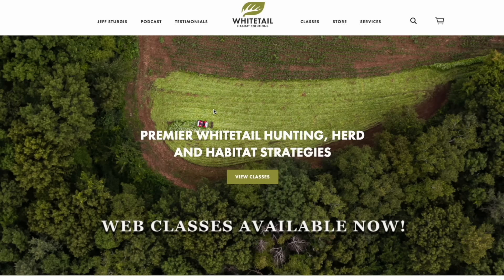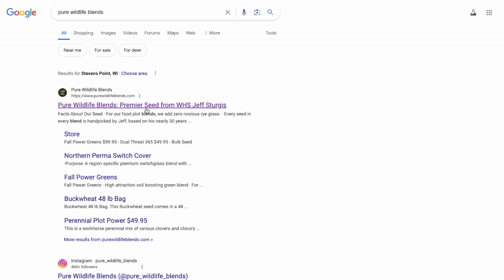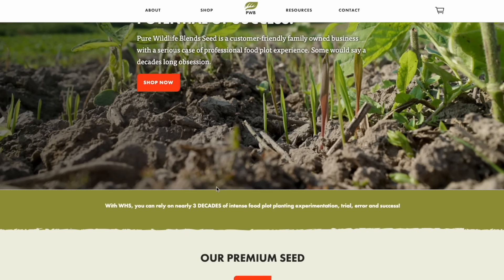Thank you so much for watching. We have over 600 free articles on whitetailhabitatsolutions.com, and I have five books starting from 2012, plus web classes on the site. Check out Pure Wildlife Blends seed — we've shipped to 48 states. We also have digital land management through whitetailstrategy.com, which takes these concepts and digitally transforms your land. We also do client visits — over 300 this year, anywhere in the country. Check us out at whitetailhabitatsolutions.com, Pure Wildlife plans, and whitetailstrategy.com.